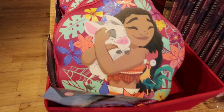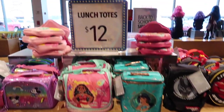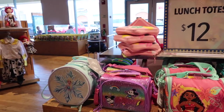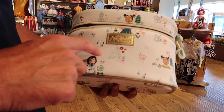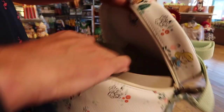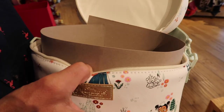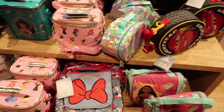Moana is a good one. Check out the lunch totes — this one with the animators is super cool. Let's see what it looks like on the inside. I'm in the market for a new lunchbox. Oh, it's just a big open compartment. Look at all the different prints.